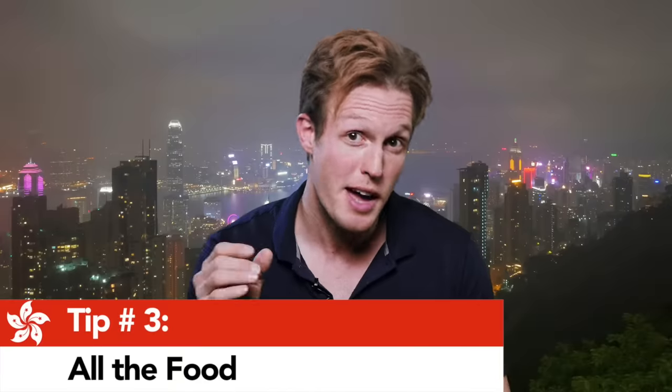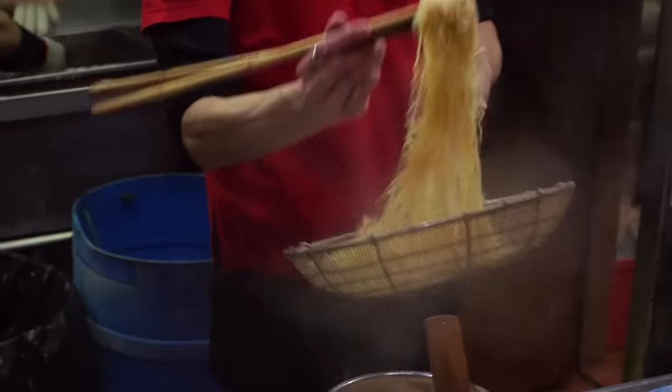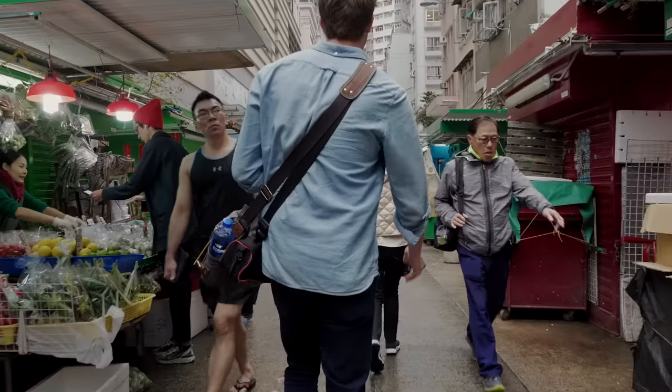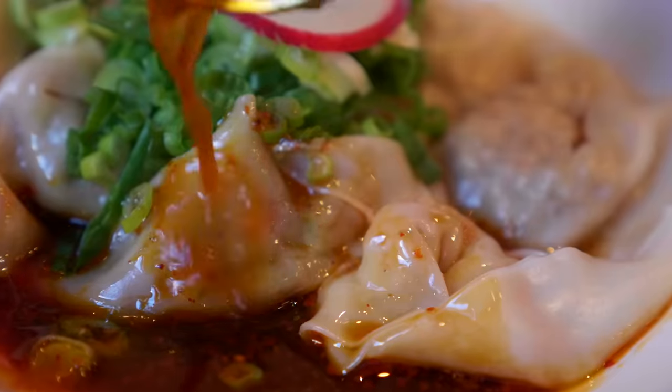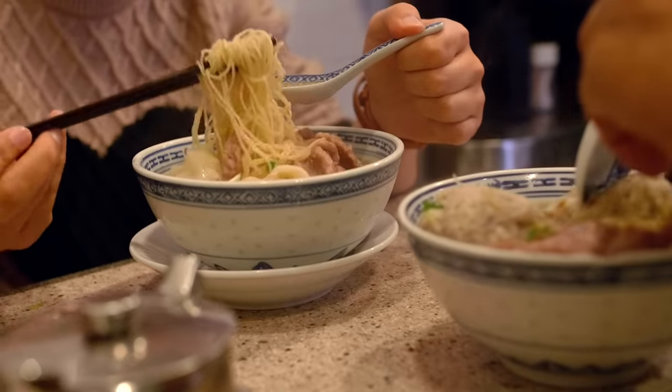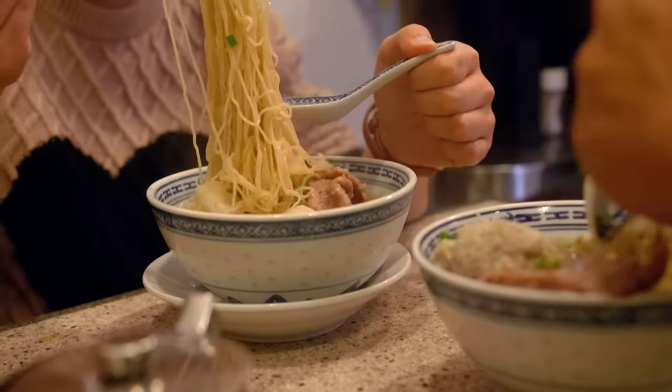Tip number three: where to eat. A whirlwind of edible delights, a kaleidoscope of delightful flavors, and other cool descriptions as well. You can't walk more than 10 feet in this city without bumping into something delicious — that's a fact, 10 feet, I read that on some guy's Twitter. But seeing as I can only feature a handful of places, these are just a smattering of my favorite spots in the city.